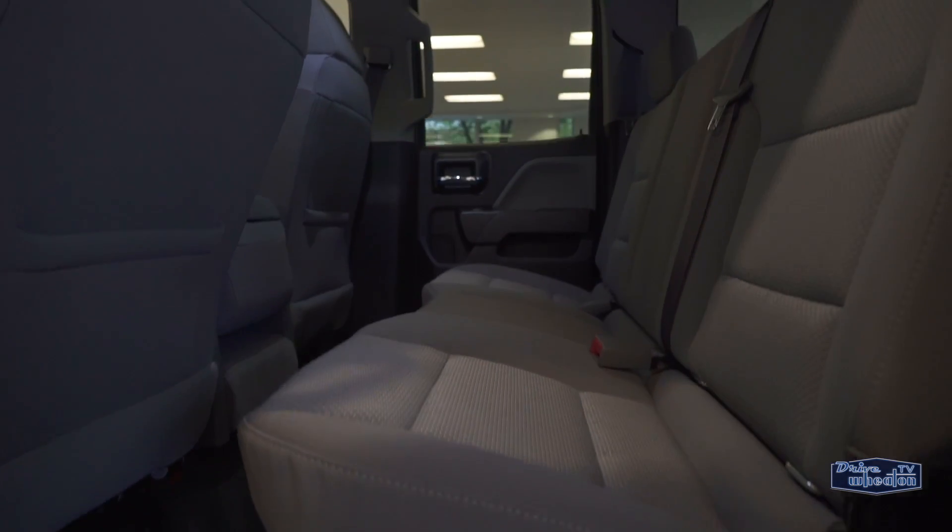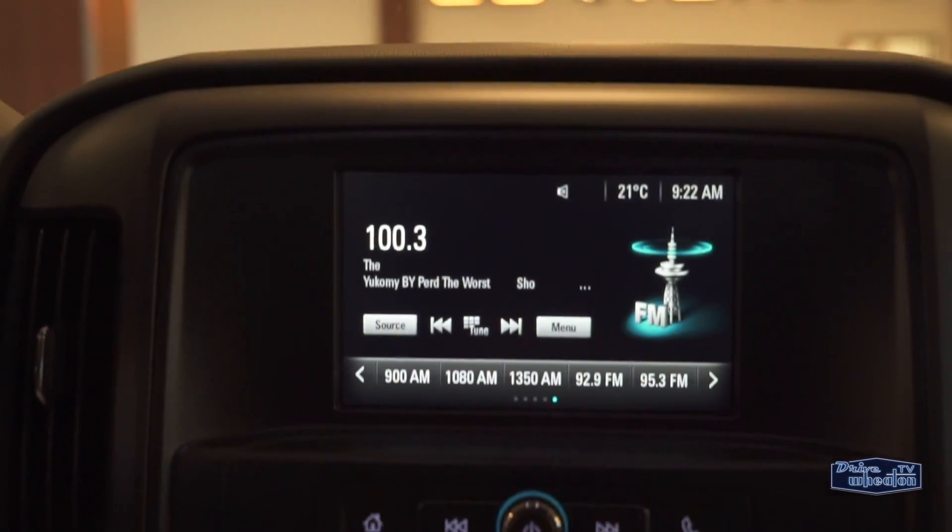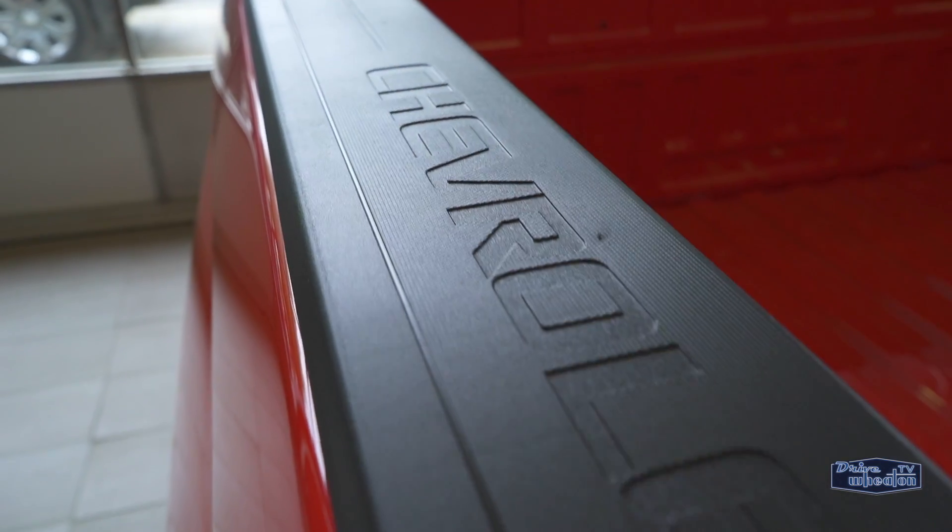Add power doors and windows, navigation, OnStar, and Bluetooth — you've got one sexy truck inside and out.